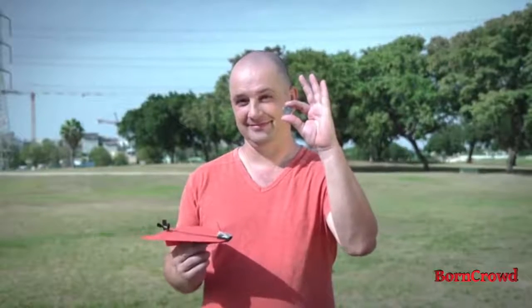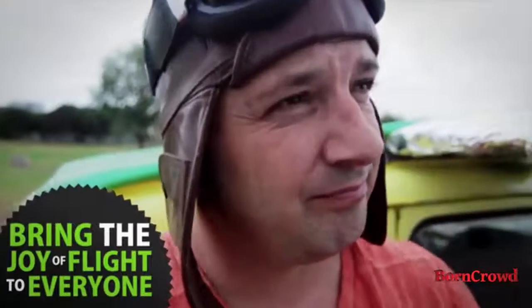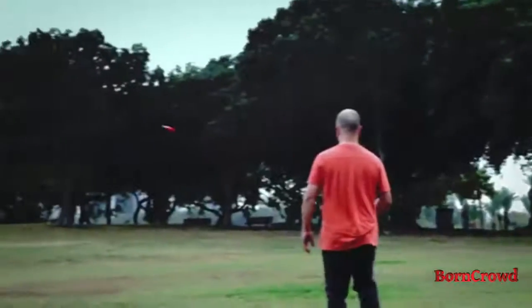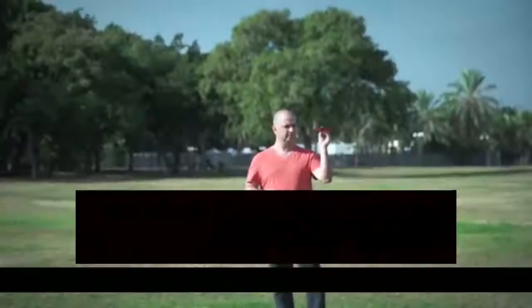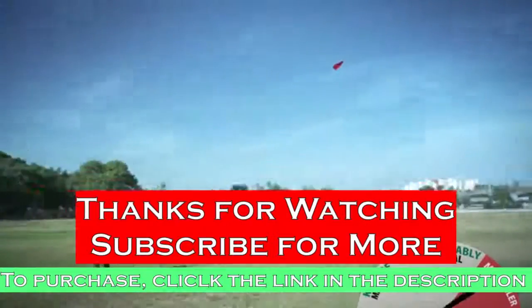This is where Shy needs your magic beans. If you help Shy get to 1400 backers, you'll help him bring the joy of flight to everyone and obtain the privilege to look down on regular paper planes for the rest of your life. So back Power Up 3 and help make the magical, magical.